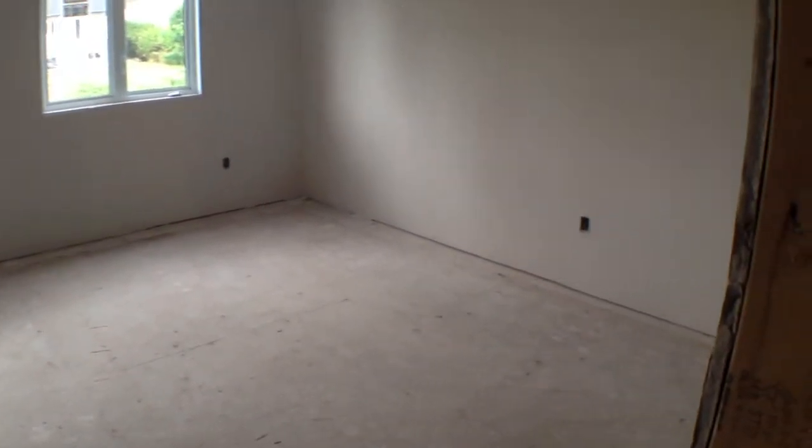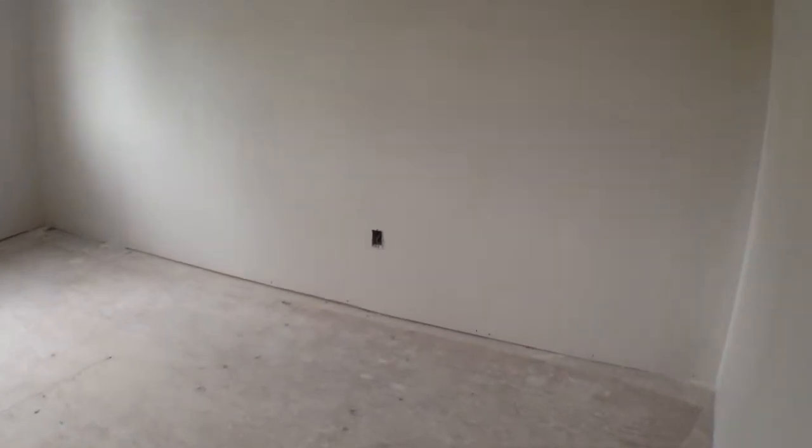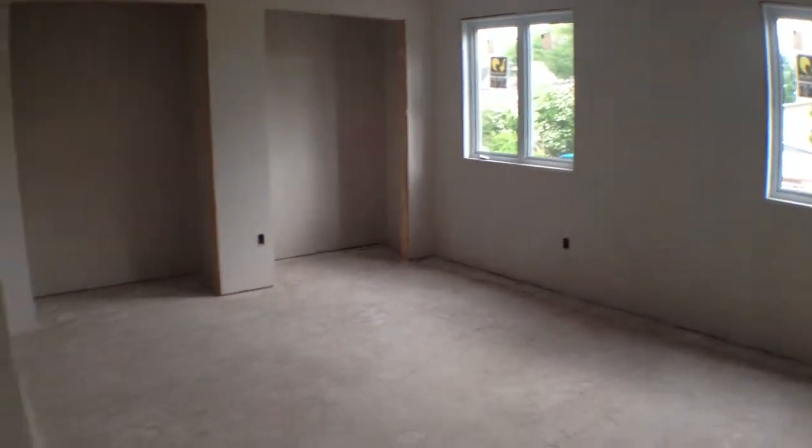Lots of space for all your furniture, your king size bed and all your dressers. And you'll also see where the two closets are within the master bedroom.